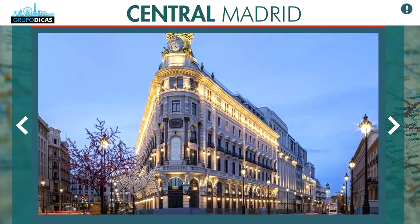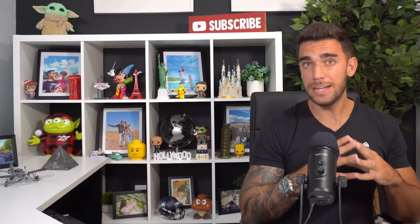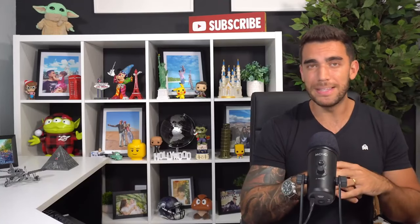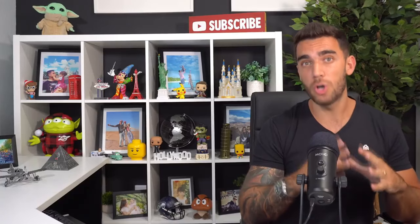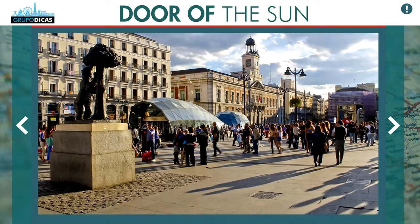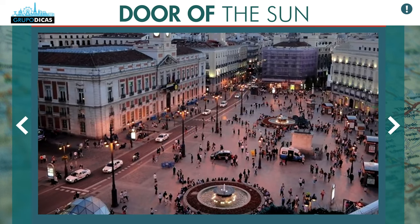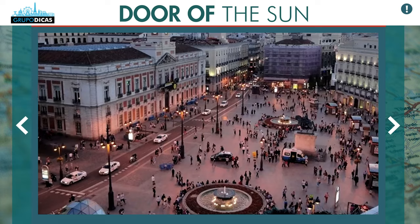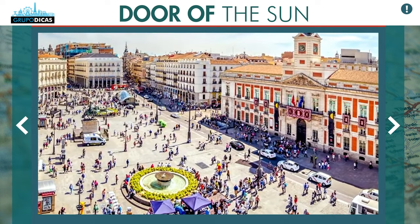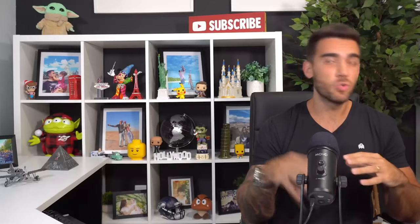Focus on Puerta del Sol, which is the main square in Madrid. That's where it marks the landmark — right in the center. There are a lot of cool things you're going to do near there. It's the best location — a good place to start, and from there you go everywhere else.